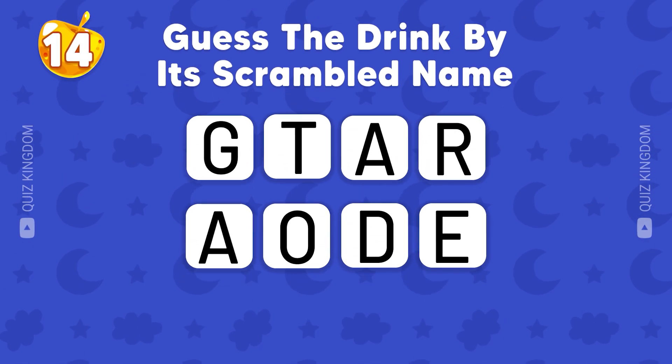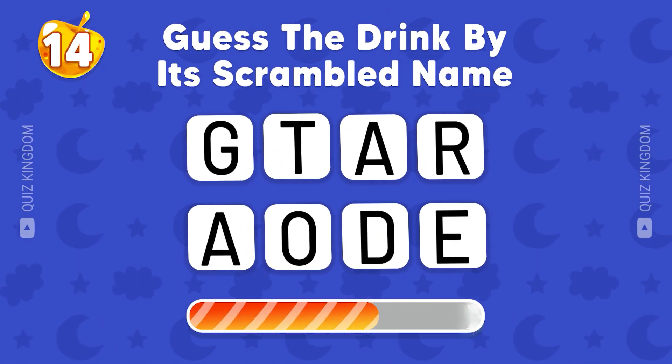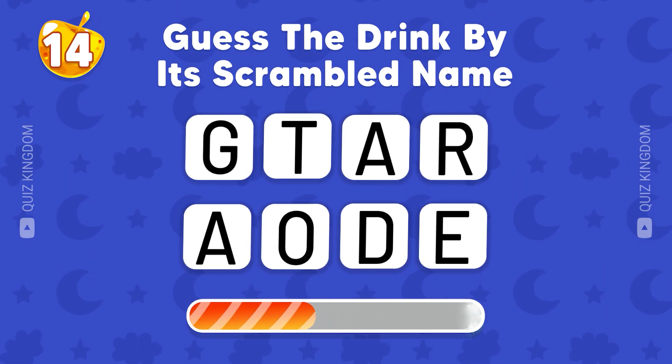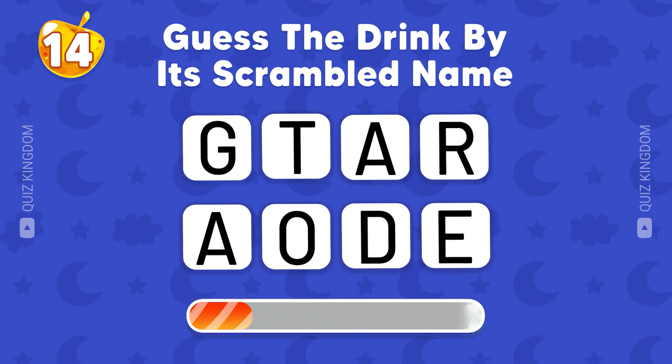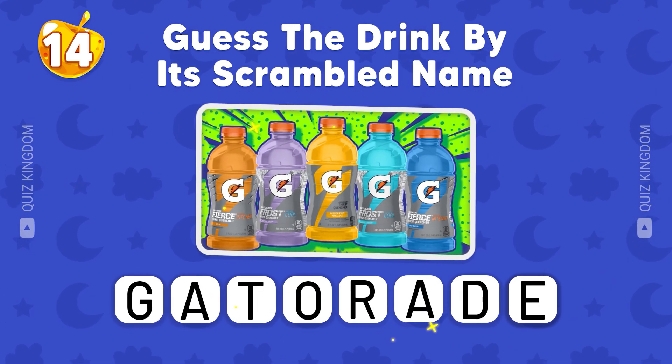Think carefully and guess the drink by its scrambled name. Of course, this is Gatorade.